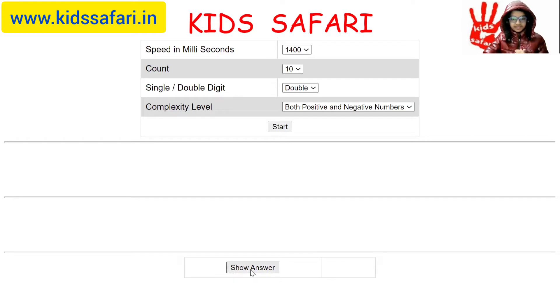Answer is 177. Let's check. Yes it is. Now I will move on to multiplication.